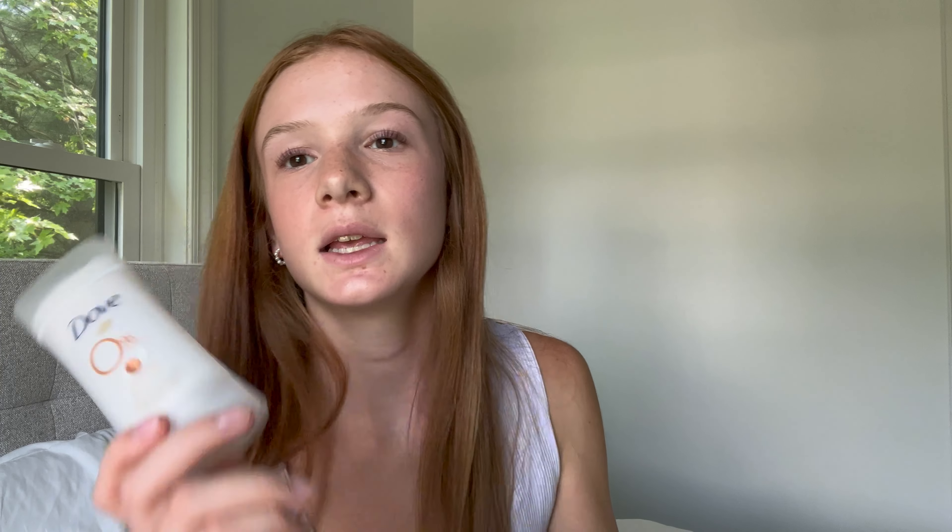The last skin and makeup item is this deodorant. I'm not super picky with deodorants, but I really like this one because it's a shea butter scent and has zero aluminum, which is better for you. It's very nice and I've been using it for so long. If you want a new deodorant, I would really recommend this one because it smells amazing.